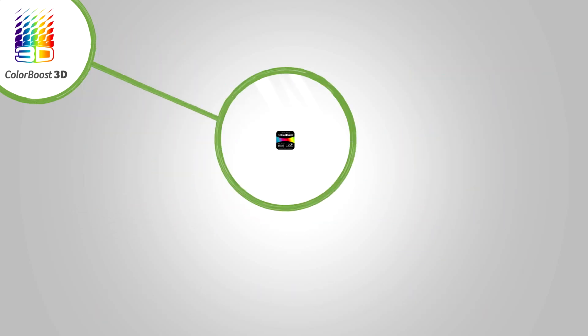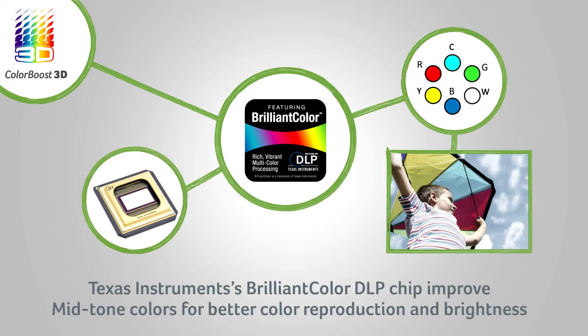The third component of ColorBoost 3D is the Texas Instruments image processor with brilliant color technology. It concentrates on the improvement of mid-tone colors — cyan, yellow, and white — for better color reproduction and brightness.